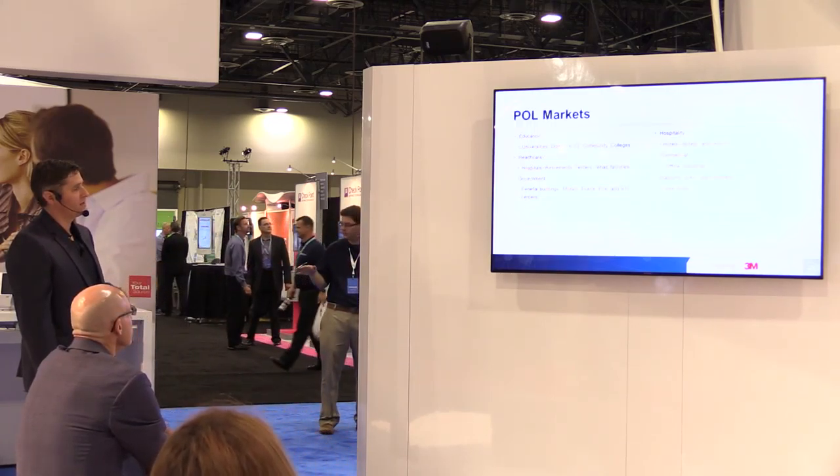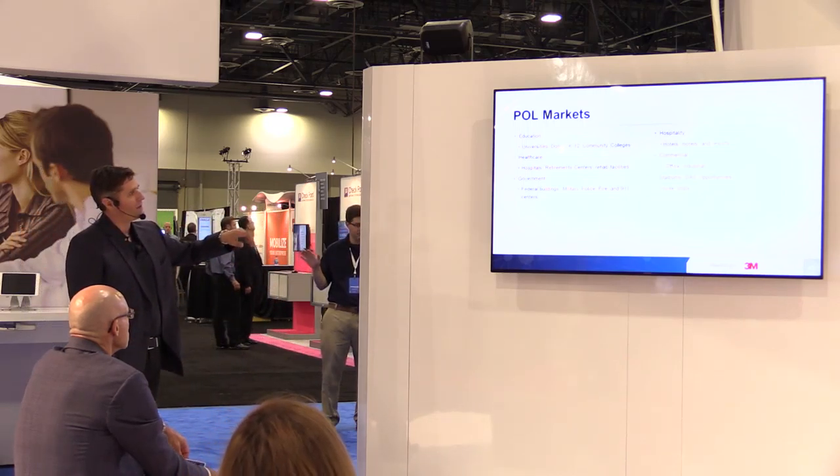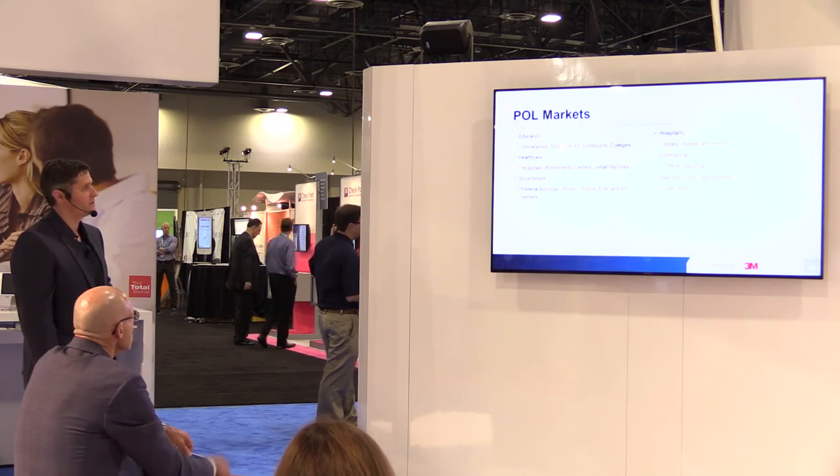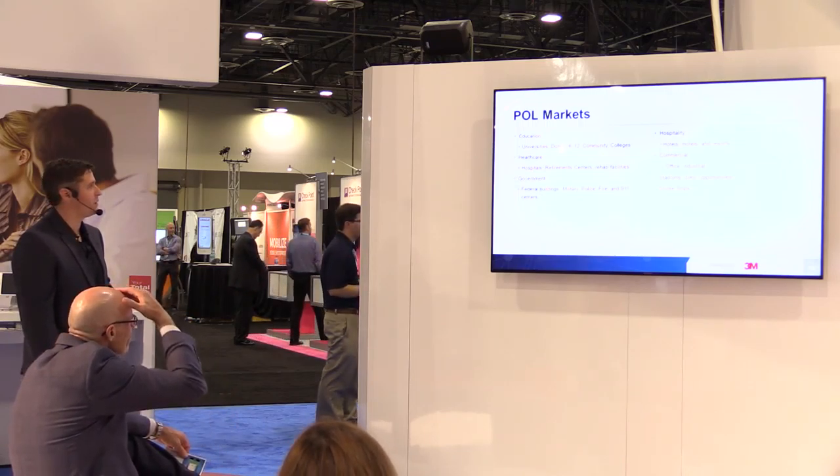These are the markets that POL is targeting right now: education, healthcare, government, hospitality, commercial, stadiums, and cruise ships — of course, given the compelling cruise ship case study.